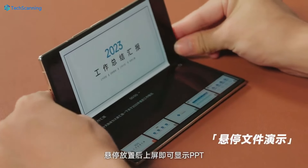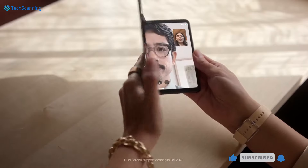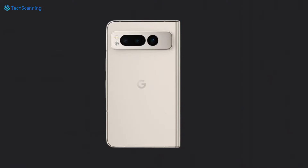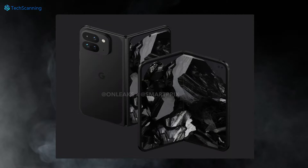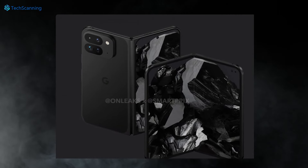A reliable tipster has shared multiple high-quality renders showcasing the design we're going to see on the upcoming Google Pixel Fold 2, and there will be many noticeable changes. Starting with the most obvious one, it seems like Google has removed its signature camera visor and replaced it with a rounded rectangular island with two oval-shaped cutouts. Honestly speaking, it looks weird. Let me know your thoughts in the comment section below.